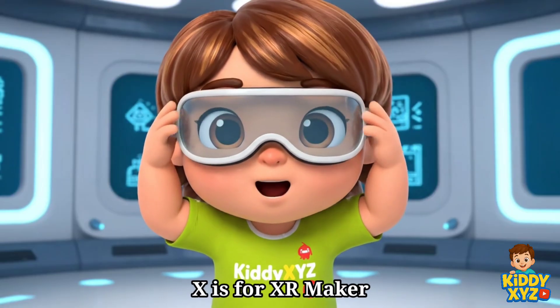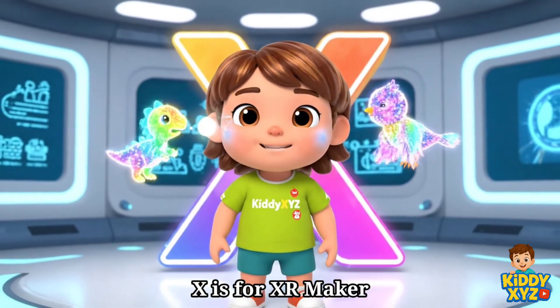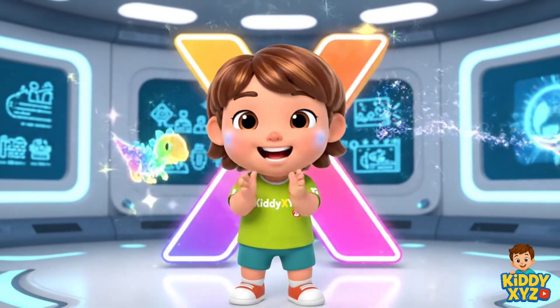X is for XR Maker. Mixing digital fun with real life. Wow!